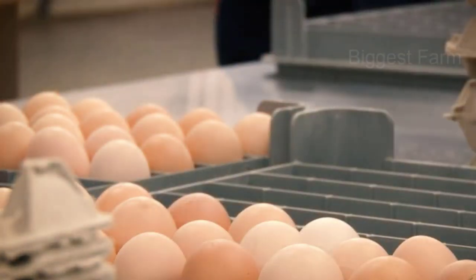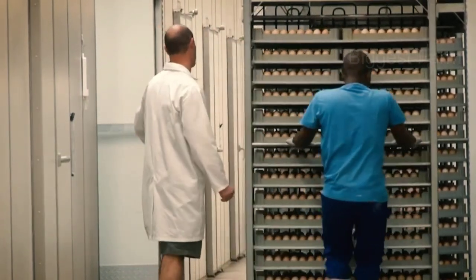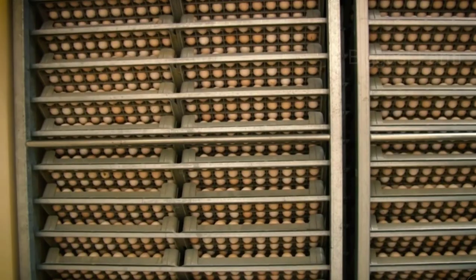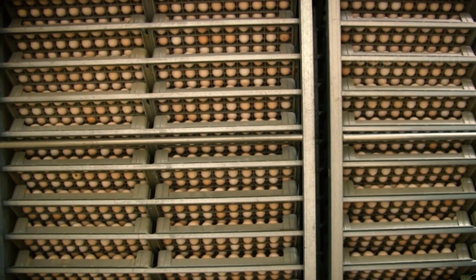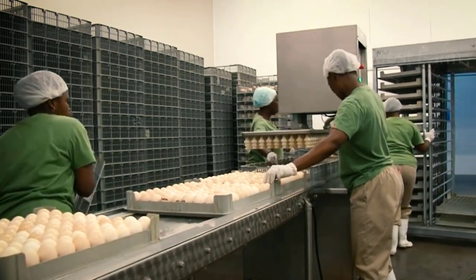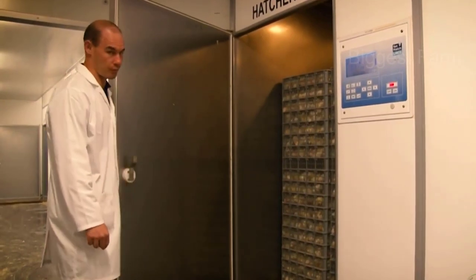Besides for consumption, eggs can also be transported to incubators to hatch the next chicks for breeding. Here, the eggs are carefully sorted and put into the incubator at the right temperature. This is how good quality, healthy chickens are selected.